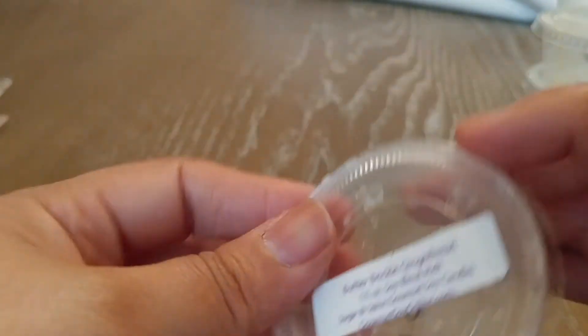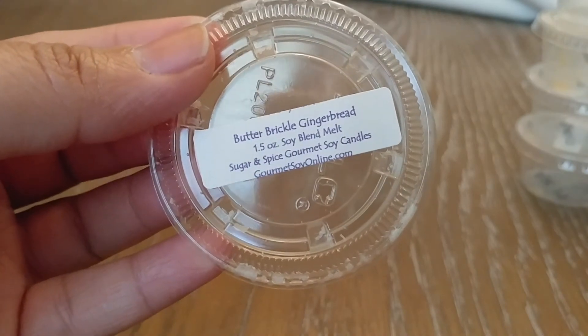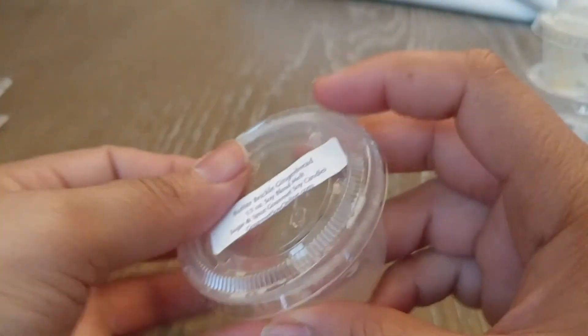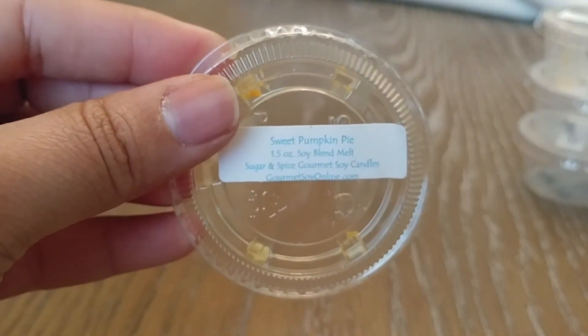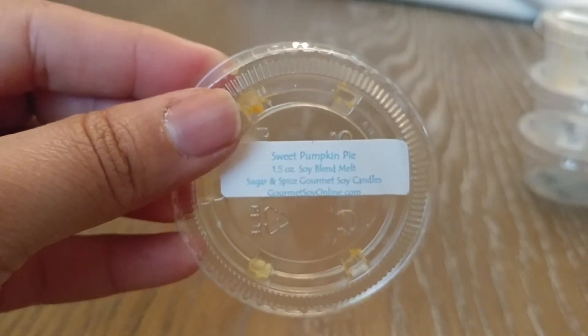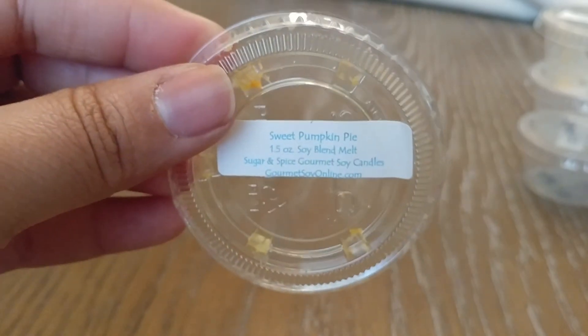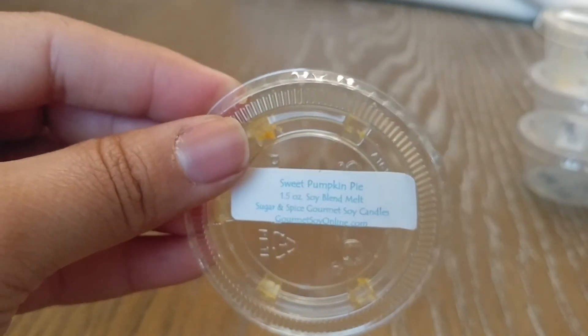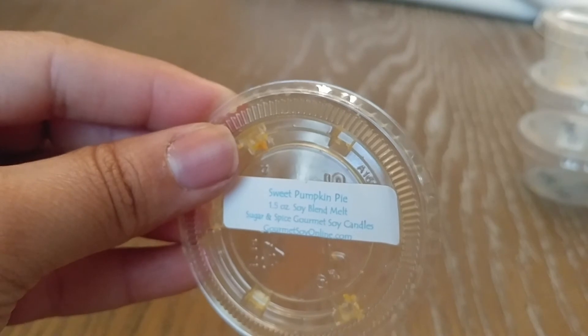Then I have Butterbrickle Gingerbread — this is one I liked, but it was a little bit light and not necessarily my favorite gingerbread scent. While I did enjoy it, it was not a fave. Sweet Pumpkin Pie was another one that was really good. When it melted, it had a little bit more of a savory quality — it was definitely pumpkin-y and pie-y; you could smell the crust and all of that, but it wasn't as sweet. I actually like those kind of scents in November. I don't mind them having a little bit more of a savory note, so I did like that pumpkin pie scent.